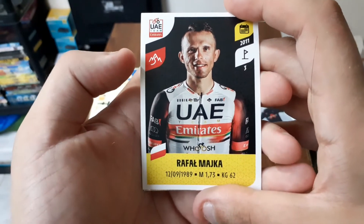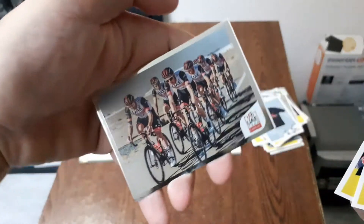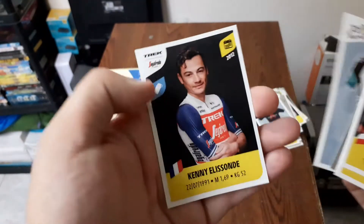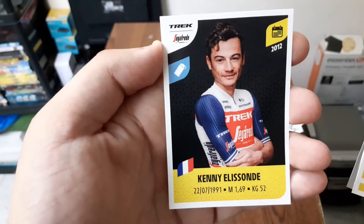Nous avons Raffal Machka, Dries de Bunt, on est encore sur une épreuve avec l'équipe UAE, le maillot de l'équipe Bike Exchange, et Kenny Ellison de la team Trek Stagafredo.